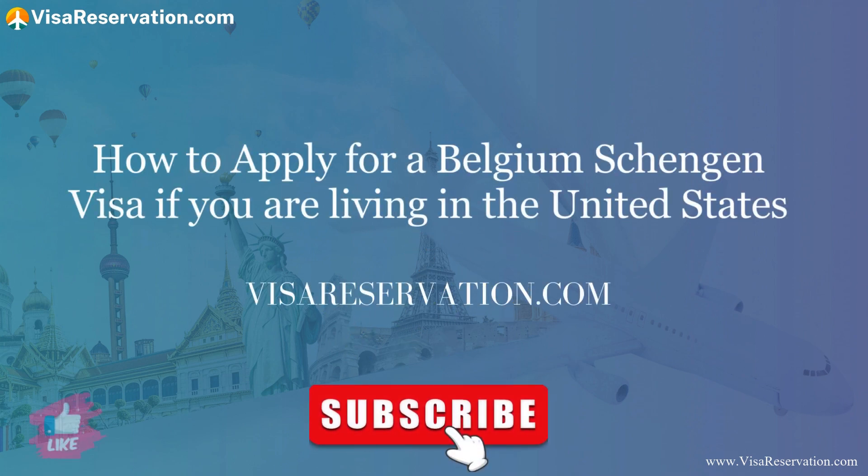Welcome to Visa Reservations Visa Channel. I'm Jill and today I'm going to tell you everything you need to know about how to apply for a Belgian Schengen Visa from the United States. Before we get going, don't forget to like this video and subscribe to our channel.